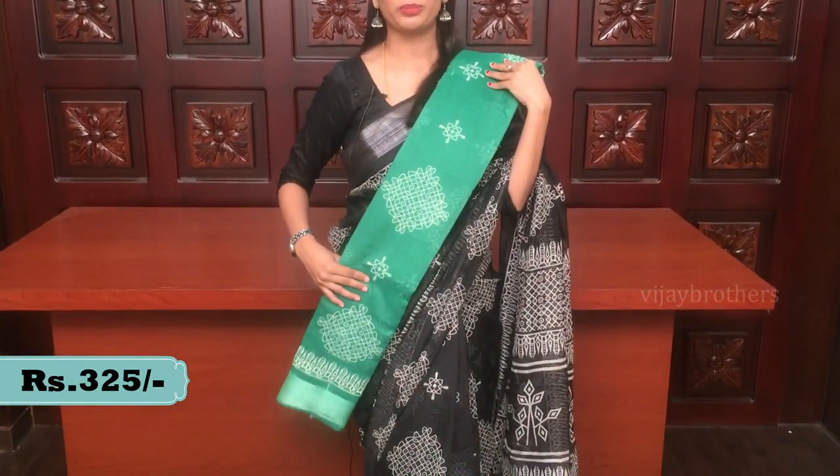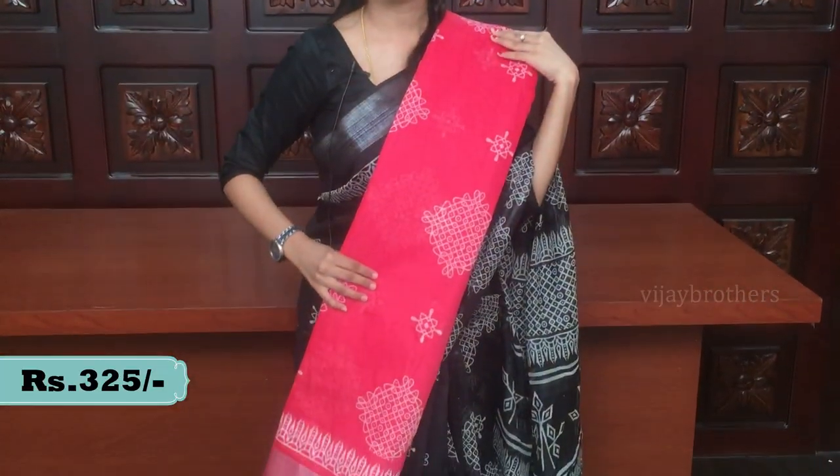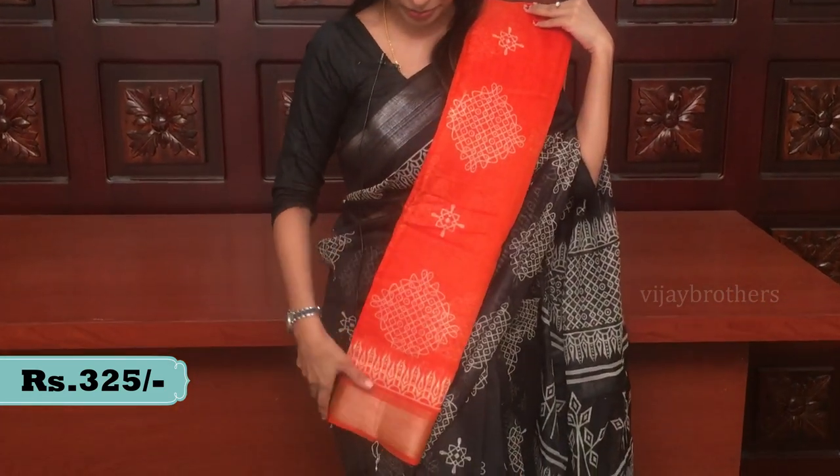The next color is green with white combination — the overall pattern is the same, just a different color. There is also a nice peachish pink color — very beautiful. You can choose from many colors, including orange, which is very pretty.